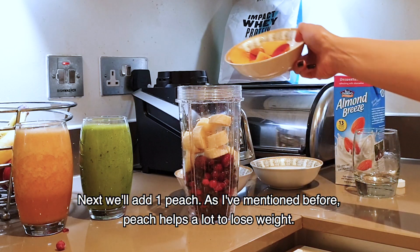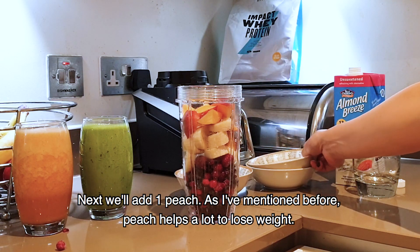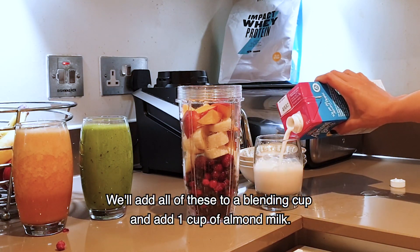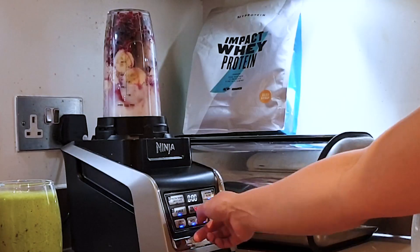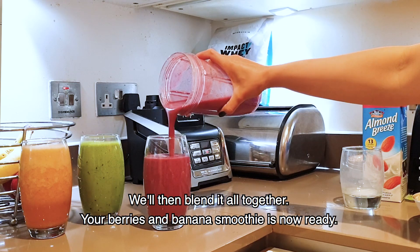Then we add one peach. Then we add one cup of almond milk and blend them all together. And the berries and banana smoothie is ready.